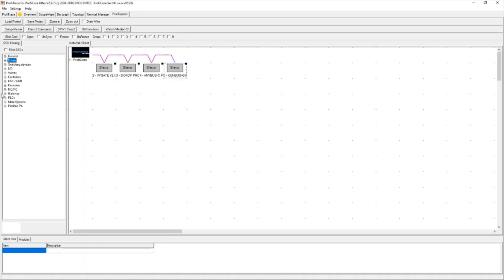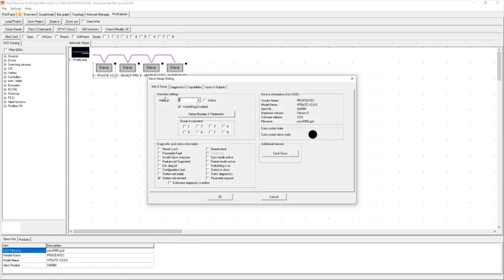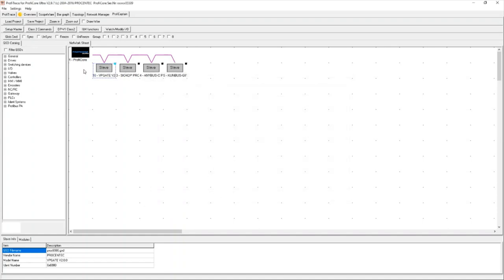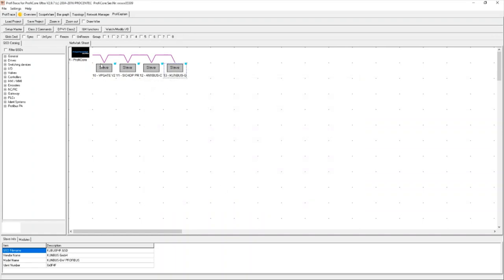The first step is dragging in the GSD file onto my dashboard so the master is made aware of it. The second step is giving the device an address. My VP gate was address 10, my IO module was at address 11, my Anybus module is address 12, and my Revolution Pi is at address 13. Every single device in a network needs to have a unique address, and the address specified in ProfiCaptain needs to correlate to the actual physical address of the device installed in the field — they need to match.